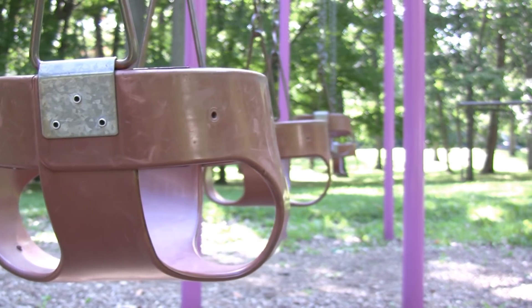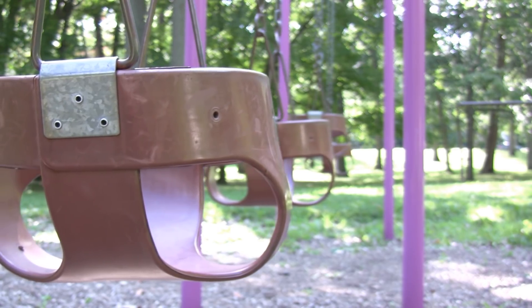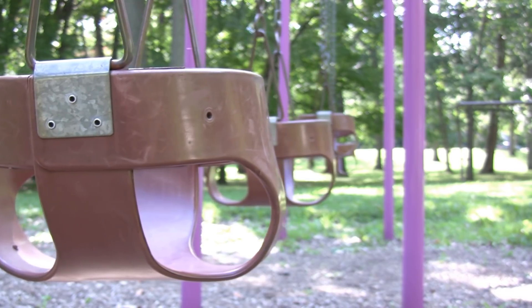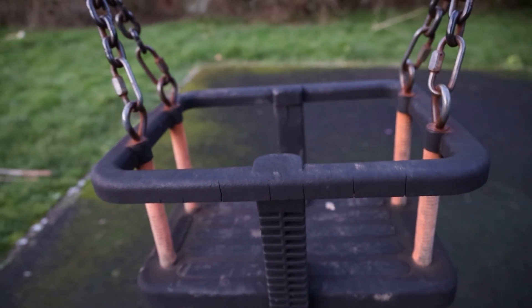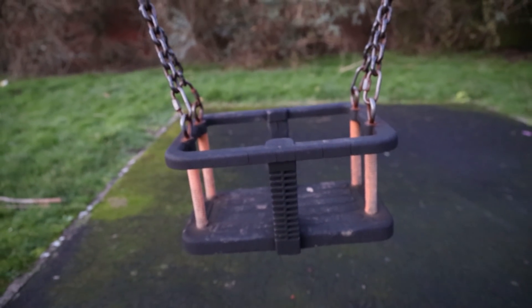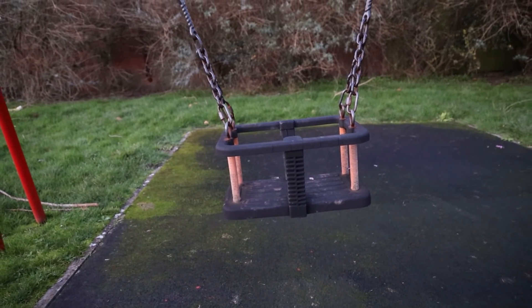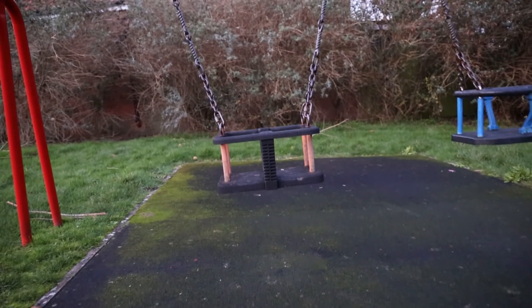There are small differences, like the baby swings or toddler swings having a different design. In the US, they're made out of flexible rubber — they look like an upside-down rounded bucket with the legs cut out. In the UK, it's the shape of a crate or box, more rigid with a flat bottom instead of something that conforms to your child's bottom. But it does the same thing.